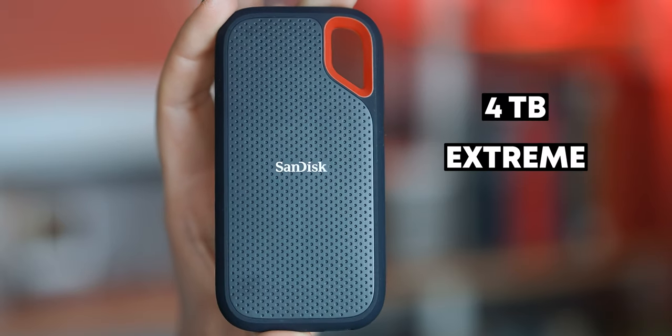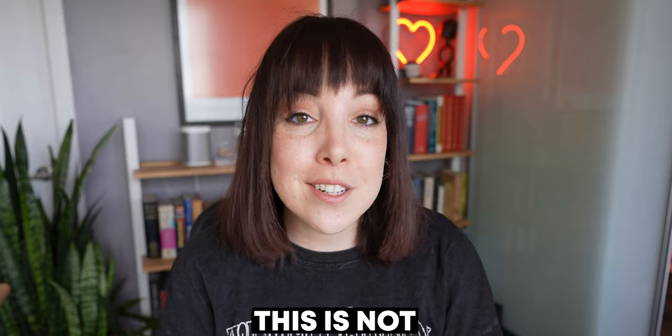I bought the 4TB Extreme SSD by SanDisk, and I will never again. After watching this video, you might not want to either. Now don't get me wrong, this is not a hate video. I used to love SanDisk. I was a loyal customer for over a decade. I have a lot of their SD cards as well as external hard drives.